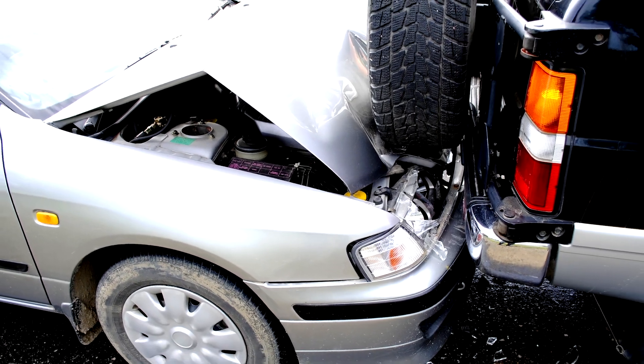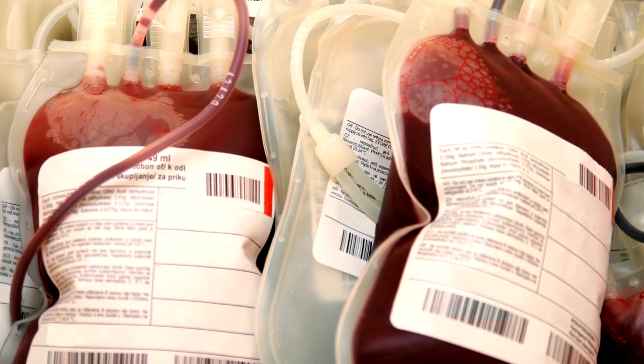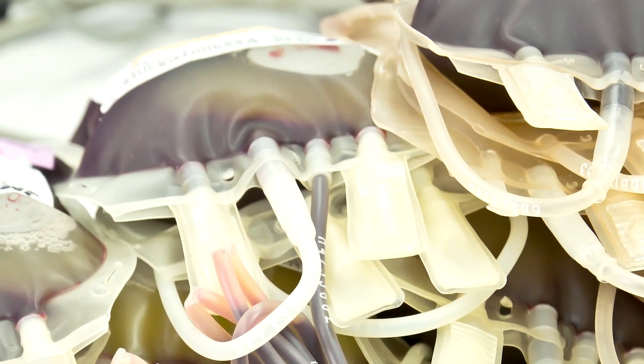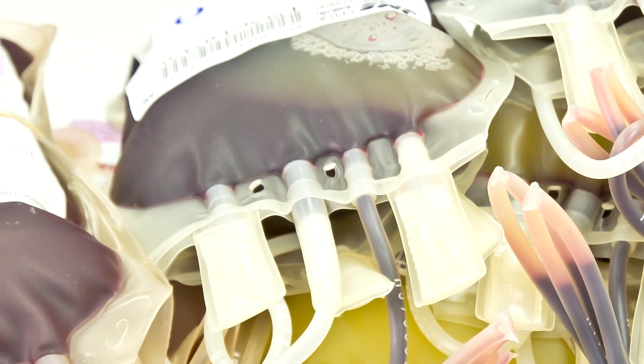Prominent examples are military personnel with traumatic bleeding injuries, civilians in accidents, and cancer patients where the drugs affect their clotting. Right now in the clinic they use donor platelets, and that is very expensive, has a very short shelf life, and gets biologically contaminated very easily.